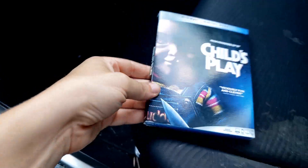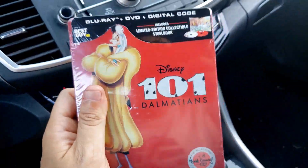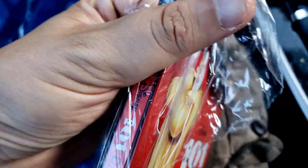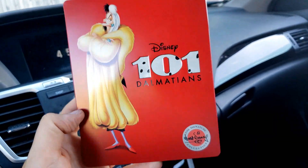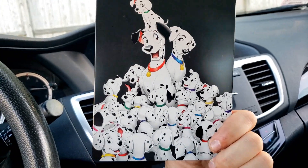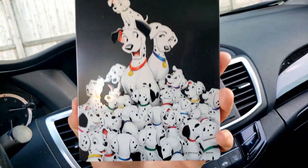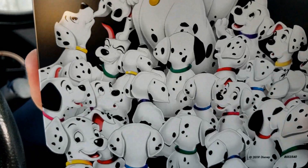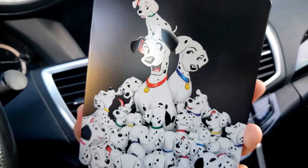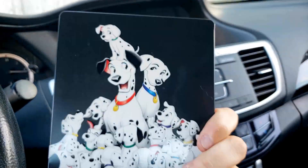Next up from the steelbooks we got 101 Dalmatians — awesome! One of the best Disney movies of all time. Let's get the opening. Plastic, you are defeated! I like the color red — red background, I approve. Oh my god, a nice back! Look at that — you got the Dalmatians, this is a classic. Look at them all, so adorable!